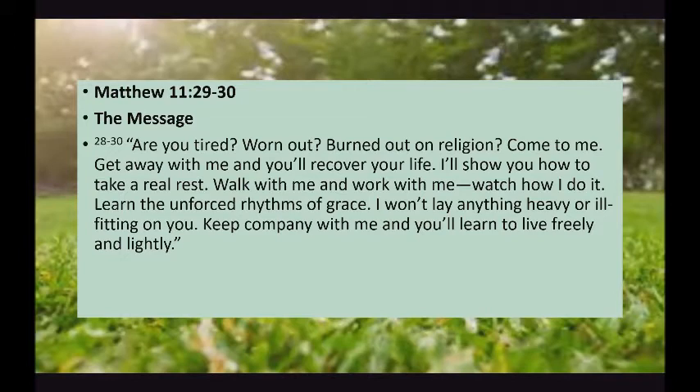Are you tired, worn out, burned out on religion? Come to me. Get away with me and you'll recover your life. I'll show you how to take a real rest. Walk with me and work with me. Watch how I do it.